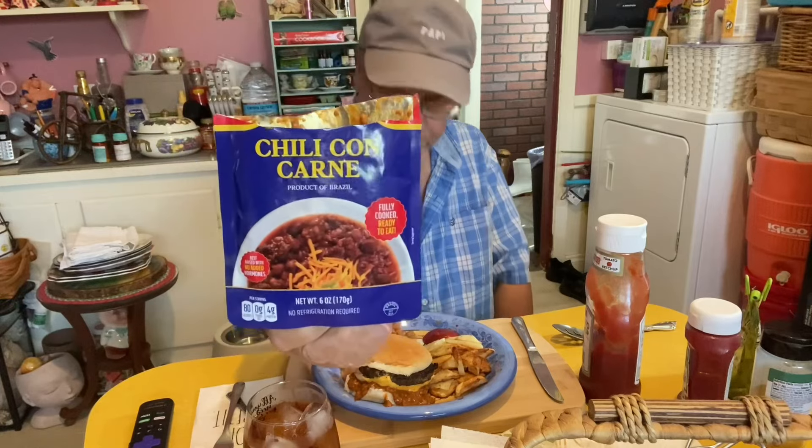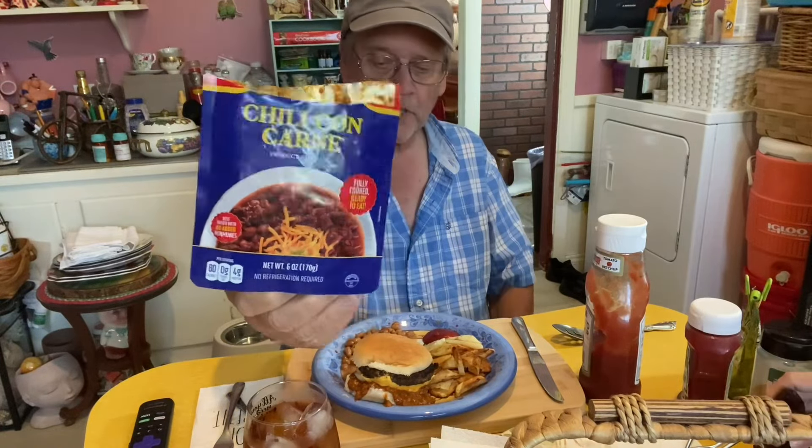The main reason I'm having a chili cheeseburger is because I got this from Dollar Tree - chili con carne. It comes in the same color package that my crumbled spicy beef comes in, but this is chili con carne. So I decided I'm going to have Stump's famous chili cheeseburger.